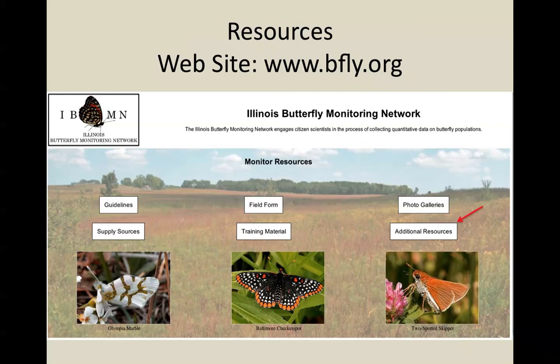Additionally, there are resources links to other web resources — things like the Lepidoptera Society and other butterfly monitoring networks in different states around the country — that you can use to learn more about butterflies and butterfly monitoring.